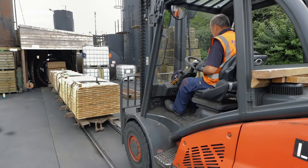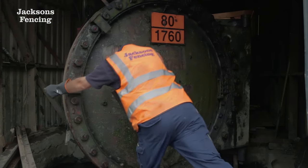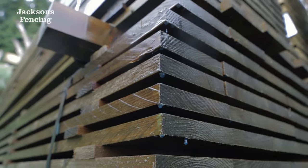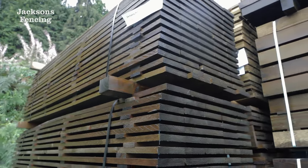Our precise timber treatment process has been refined and perfected, allowing us to confidently guarantee our products for 25 years, without the need for further treatment.